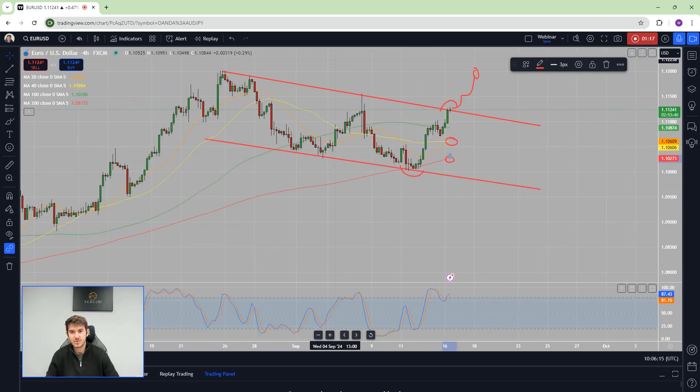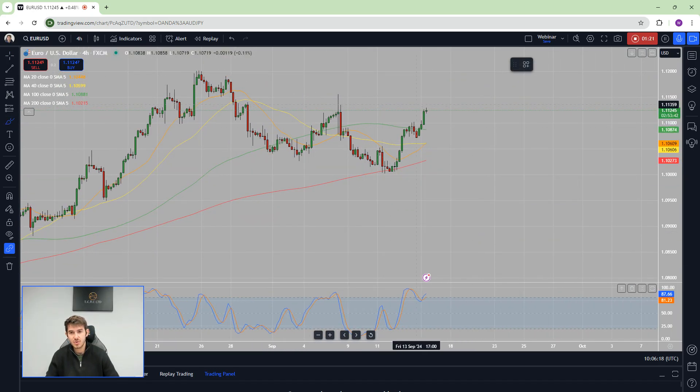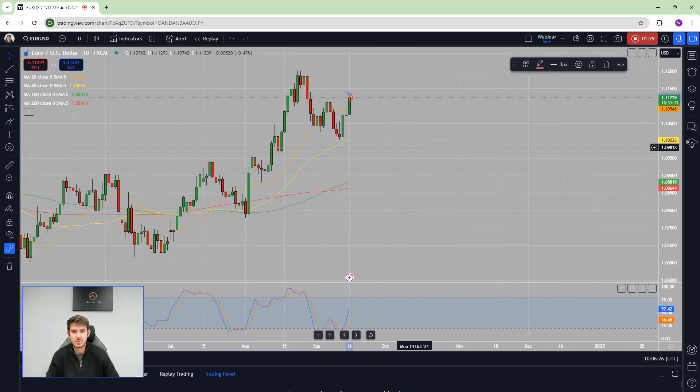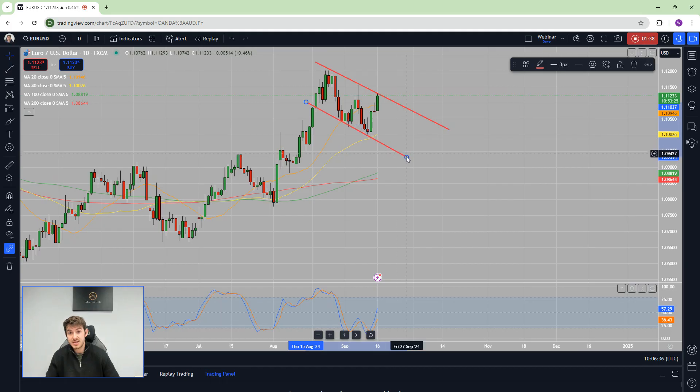Importantly, at least on your four-hour chart at this current point, you can see that markets are stalling — it's not like you're getting a slam dunk into that level. For that reason, it still remains a reasonable short. You can see this newly formed trend coming along, and of course it could be that the ECB...